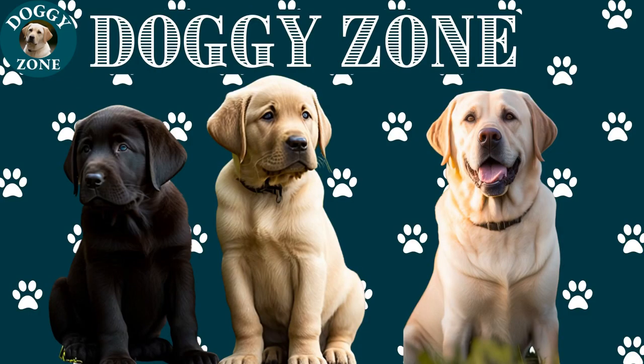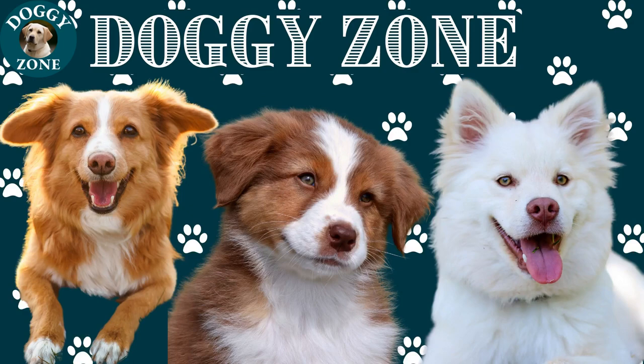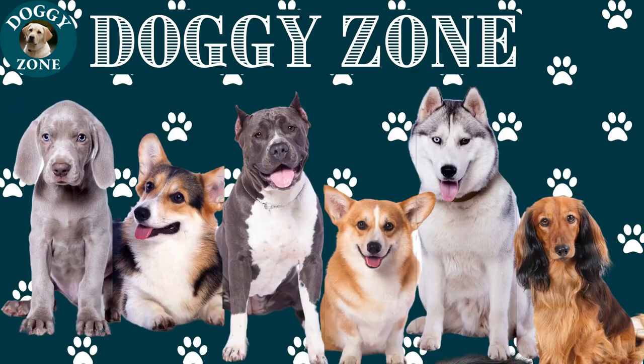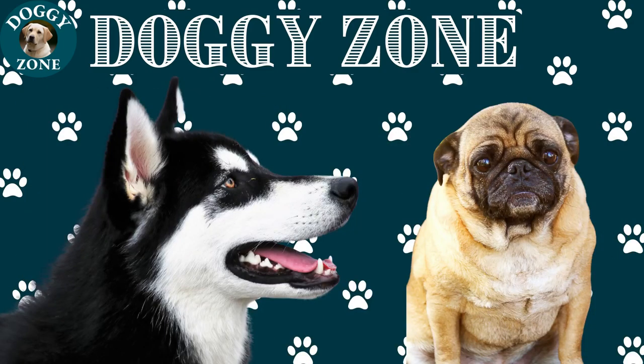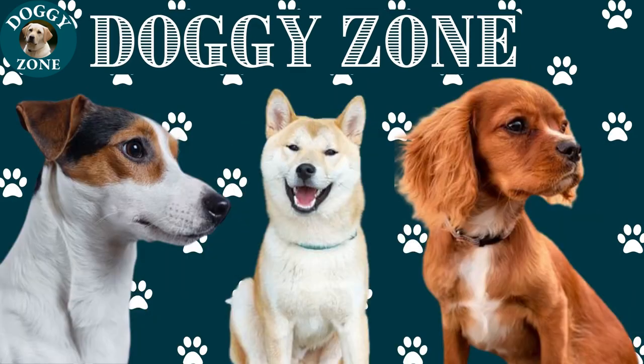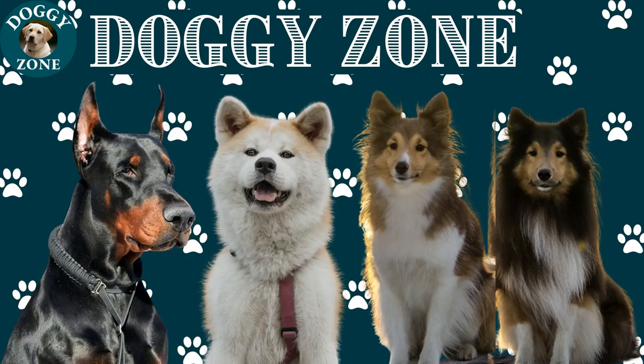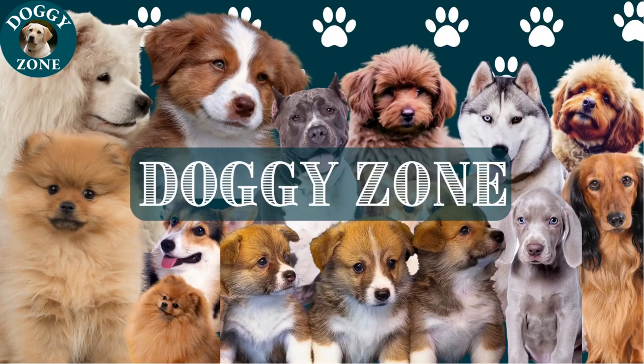Welcome to DoggyZone, a YouTube channel all about dogs. We are passionate about sharing interesting facts about different breeds and providing helpful information for dog owners of all levels of experience. Whether you're a first-time dog owner, an experienced pro, or just a dog lover, we have something for you.